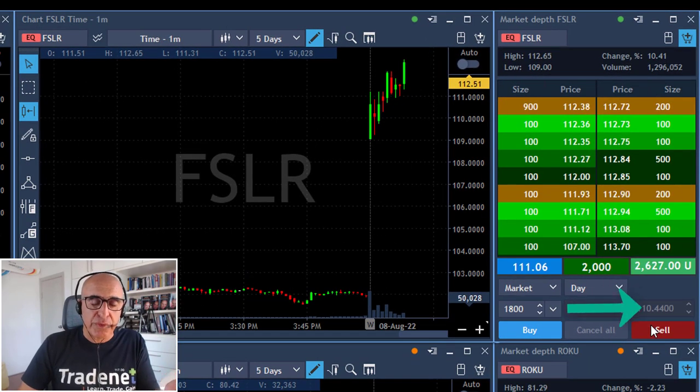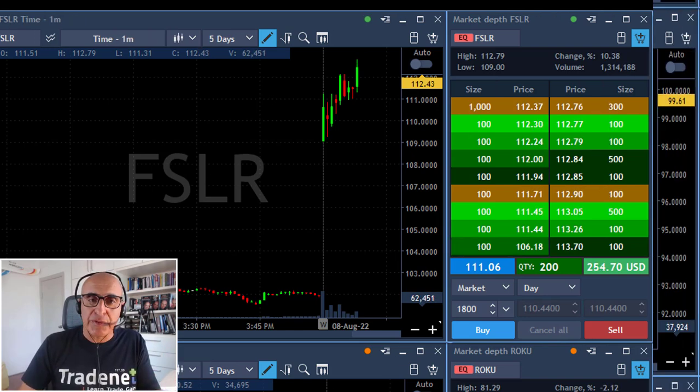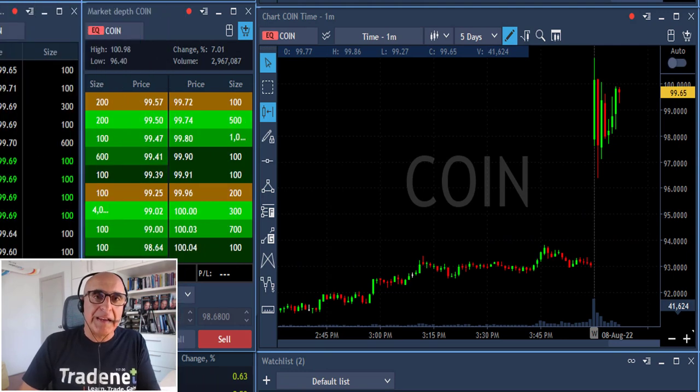I'm over two thousand dollars in profit, close to three thousand, and I'm taking my partial now, leaving just 200 shares. It did become a gap and go as I anticipated, because again it is very strong — a lot of people are watching it, now it's over 10 percent, and that's why it got the support.